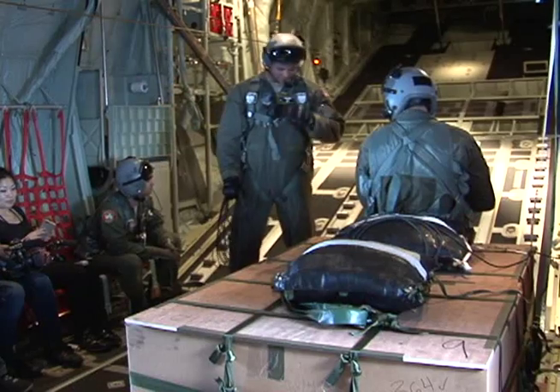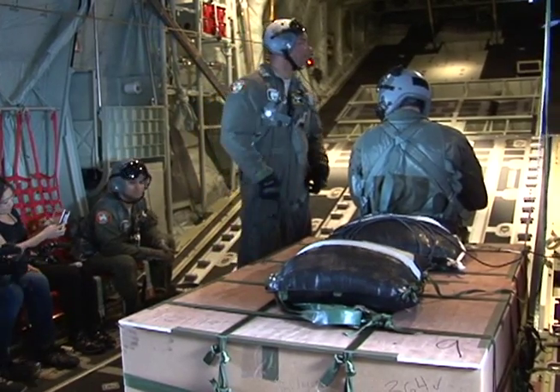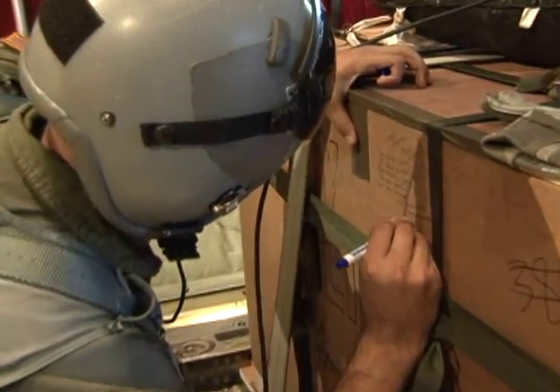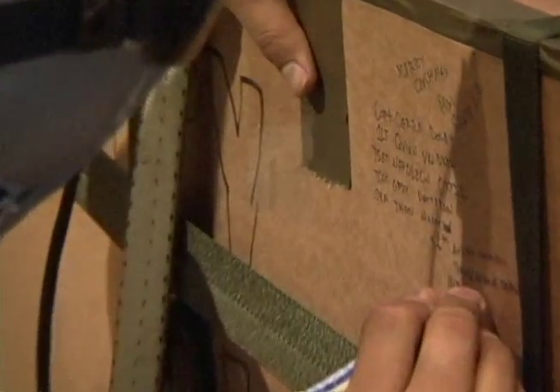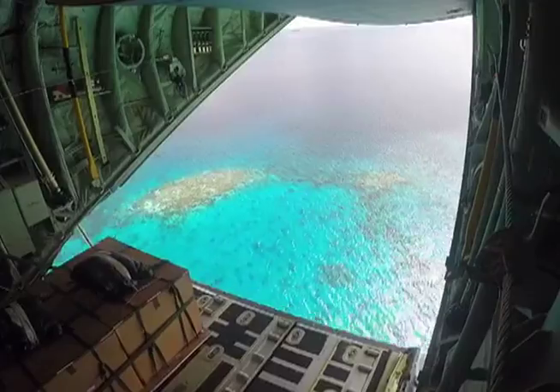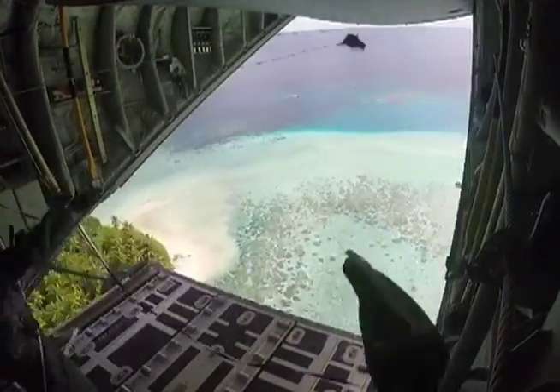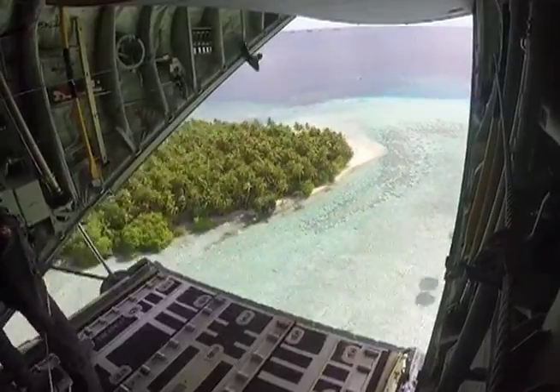However, this is the first time they're using the J model. This is the C-130J model, and it's different from the H model, which the United States has used in the past. It's a lot different just because there are different crew positions in this plane. We don't have a navigator — it's just the two pilots on the flight deck — and so there's a lot more coordination and planning that needs to go on between the crew members, to be sure that everything's going safely between the pilots and the loadmasters in the back that are doing the drop.